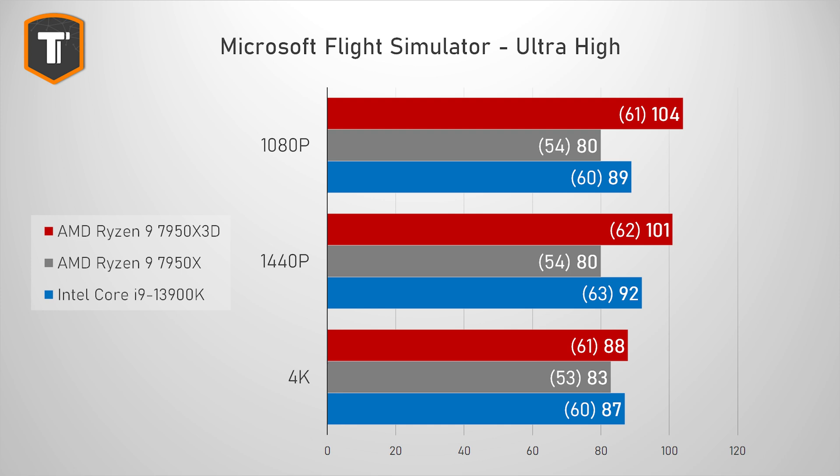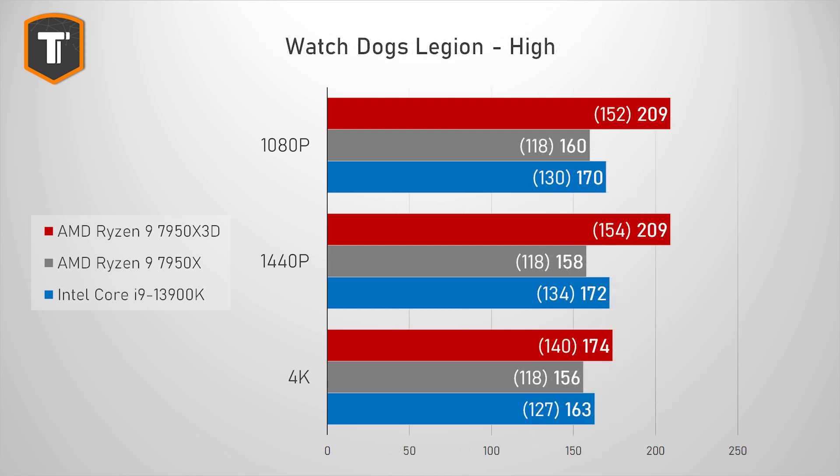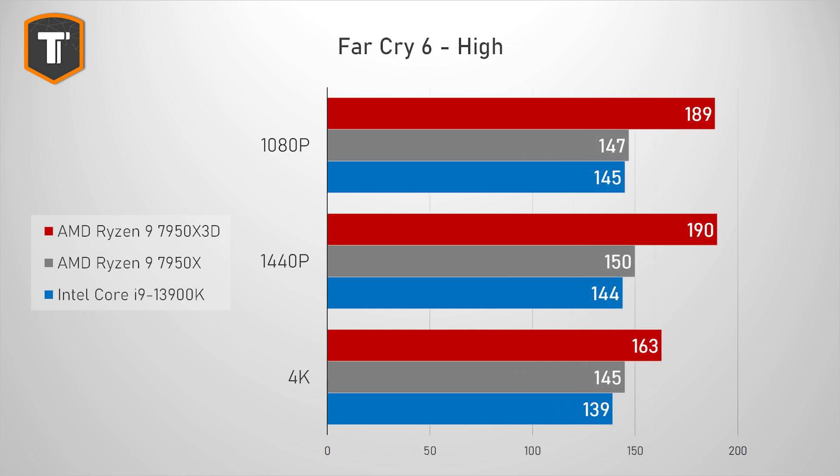In Microsoft Flight Simulator, a notoriously CPU-heavy game, the 7950X3D starts off really well. Average frame rates are much better than on the 7950X and it is beating the i9-13900K as well. Watch Dogs Legion shows more than 30% improvement over both the older AMD chip and the i9 at 1080p, and even on higher resolutions we can see a significant benefit. Far Cry 6 shows the same story with huge gains on 1080p, 1440p, and even 4K compared to both other CPUs.